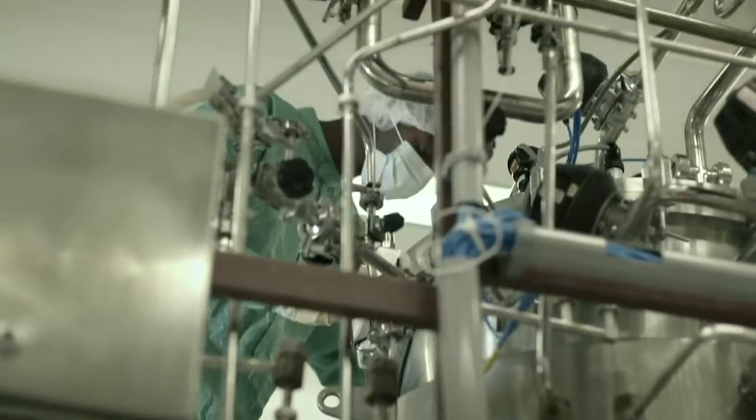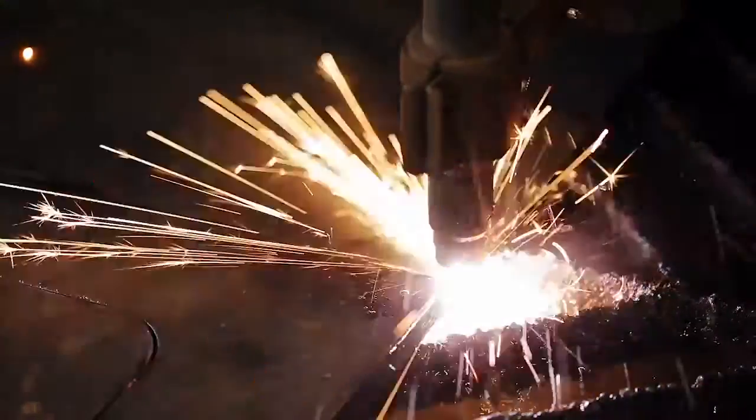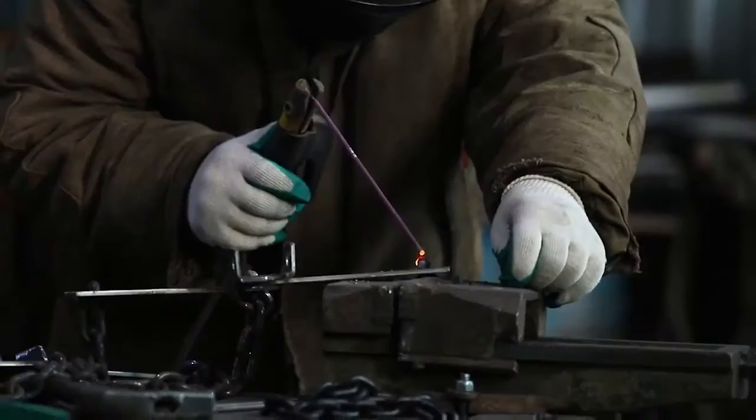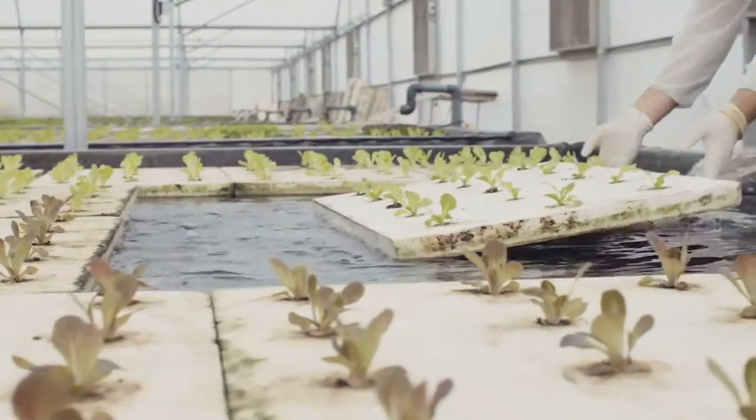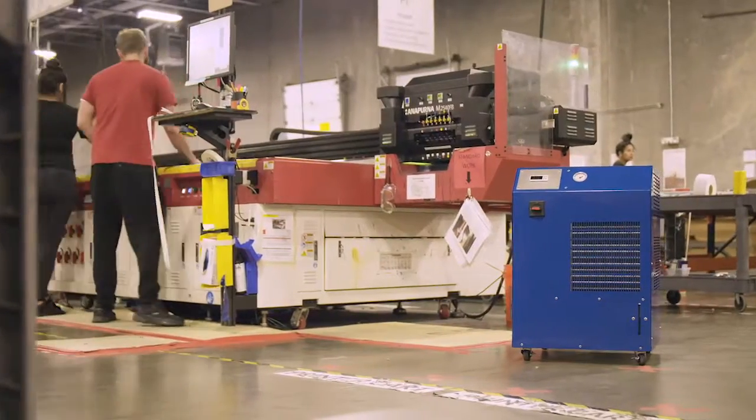Chemicals, pharmaceuticals, dairy, process cooling, EDM and lasers, plastics, welding, hydroponics, and brewing are just a few of the industries North Slope Chillers serves.